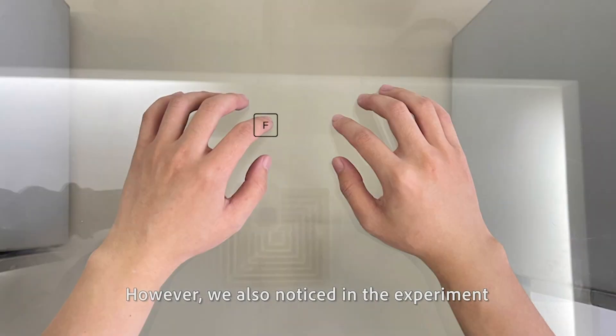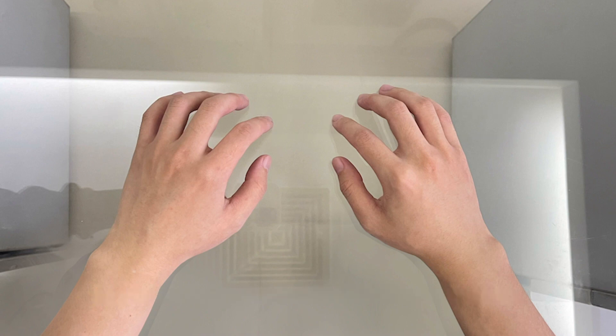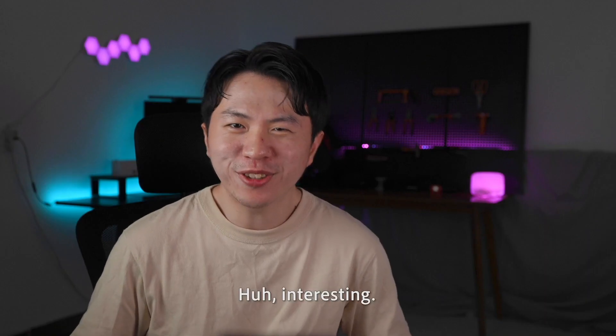However, we also noticed in the experiment that not everyone can find the ASDF horizontal line. So when some people unconsciously put their hands into an angle, I thought their fingerprints would rotate based on these angles. But unexpectedly, their fingerprints are flat.